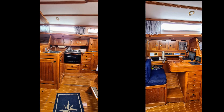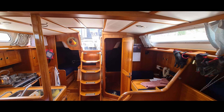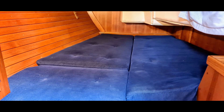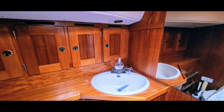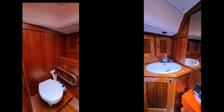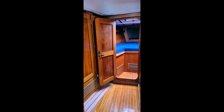Opposite the galley is a well-equipped navigation station. At the stern there is a generous cabin on both the starboard and port side. The toilet offers plenty of space, and the toilet seat is placed so it can be used even during sailing in rough sea conditions. There is a stainless steel holding tank with emptying from the deck, but it can also be emptied directly to the sea if you are far out from land.